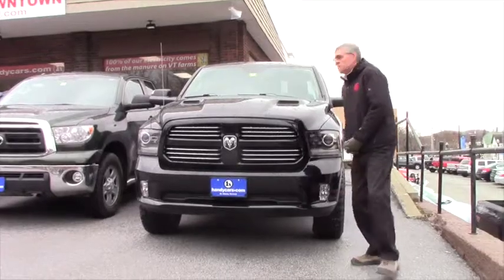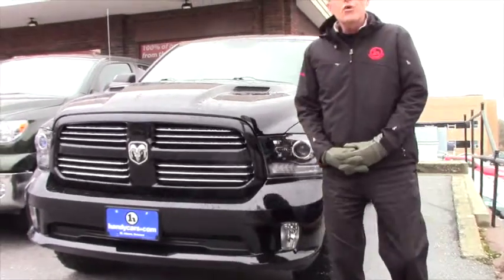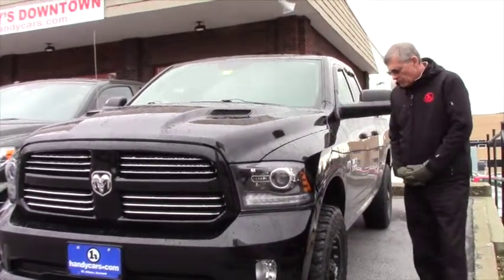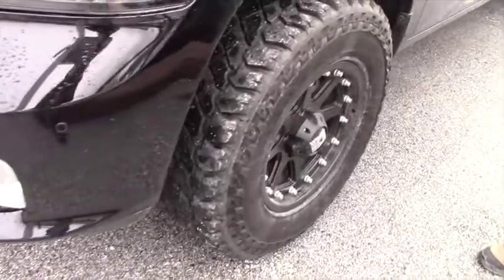I'm 6 foot 2, this baby stands up nice and tall. Of course you have your Hemi in here, just under 400 horse as I recall — 395 to be exact as far as horsepower. You take a look: good aggressive tires, rims — my gosh, look at all the lugs on that baby.